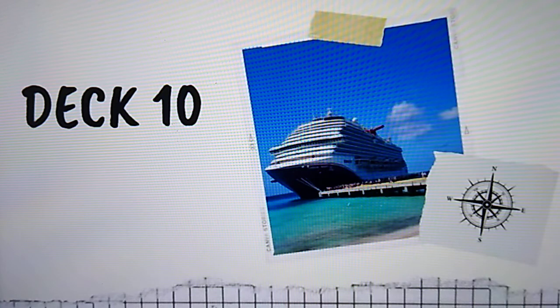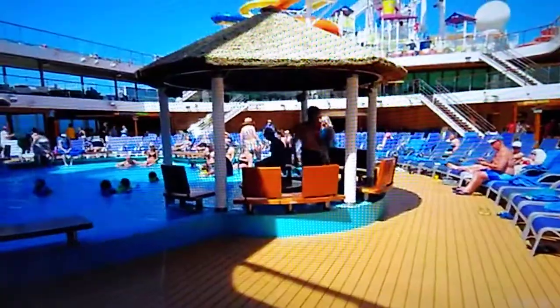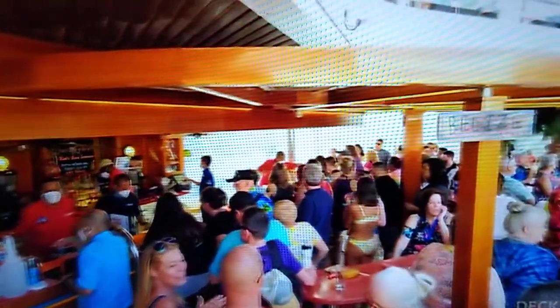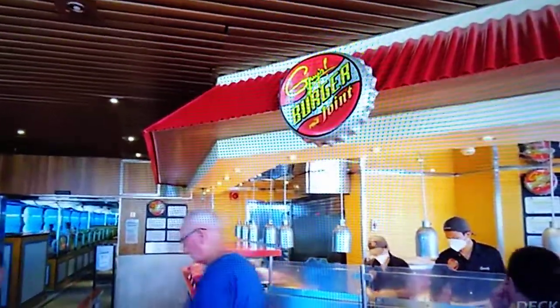Deck 10. This deck is the main pool deck and the aft pool deck, and there are a lot of food options. The main pool deck is really nice. There's room for a lot of loungers, and they do have a couple of bars. Sail-away day is always enthusiastic, and it's a really good time.